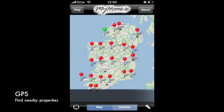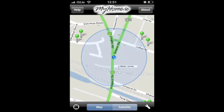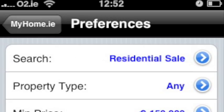On the home screen, you can use the GPS button to locate property for sale where you are. You can filter your property pins and just show the properties which match your needs.